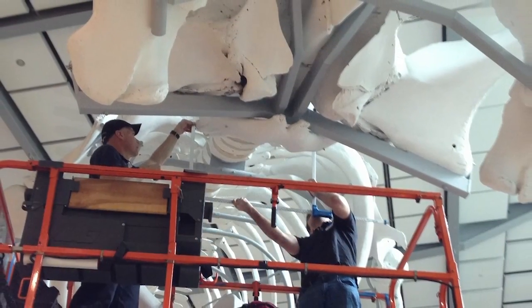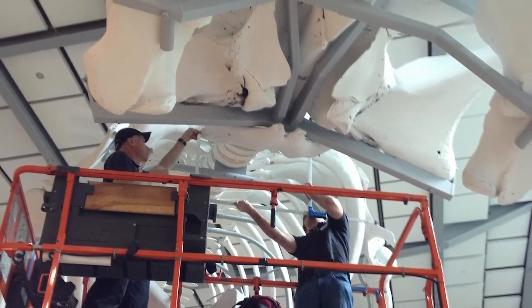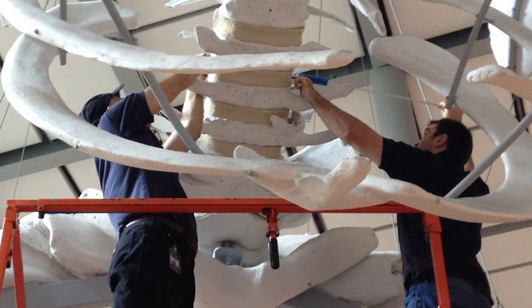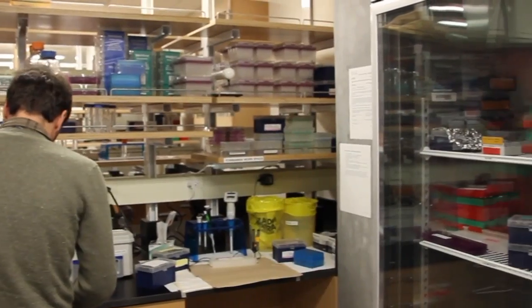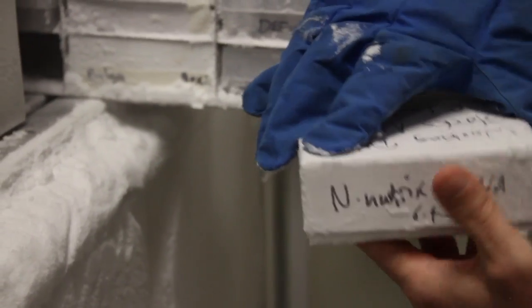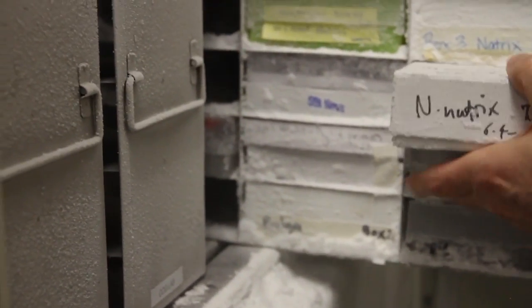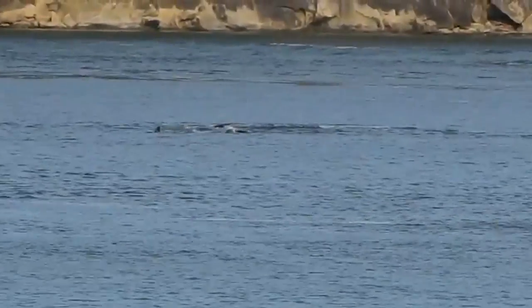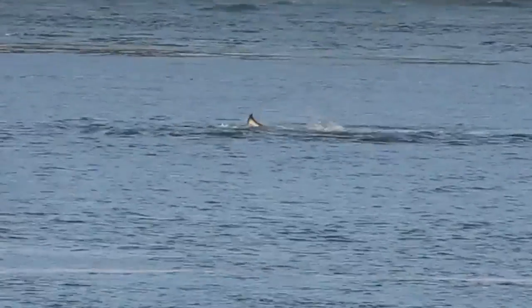Now that the skeleton is available for researchers, scientists from around the world can come and use it for any study they're interested in. We archived tissue samples, so those are available for any genetic studies researchers might want to conduct. There was a lot of information gained just from this one individual.